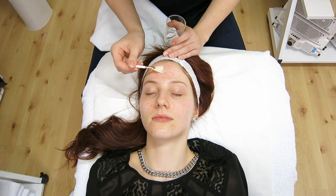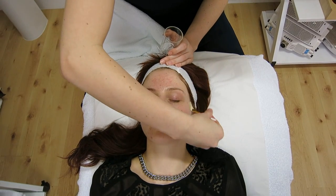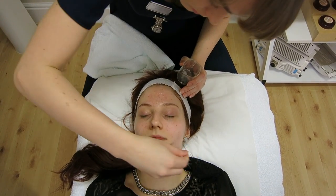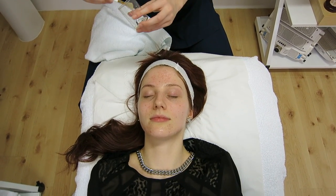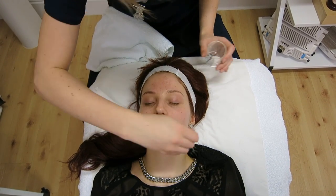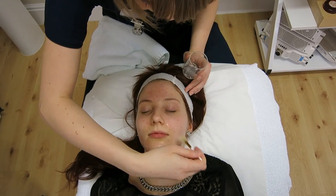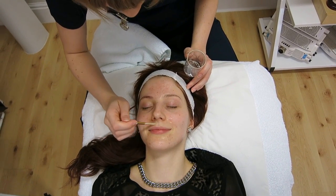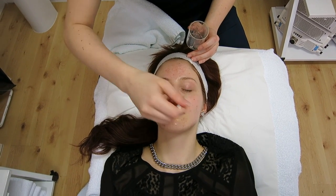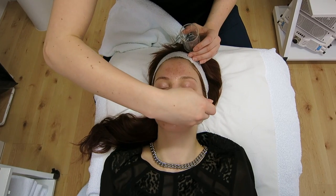The peel itself is a Priori AHA skin peel, and this particular one that I'm having is a 75% peel — that's the strongest that they do in the Priori range. You can start at 30%, 50%, or go up to 75%, and then you move on to the next higher-strength peel which is the Idy Benone. It's a clear peel applied with a brush and it's an active peel, left on your face for only two to three minutes. The ingredients actually penetrate the skin, so it continues to work after it's been removed. That's why it needs to be done in a clinic and can't be done at home.